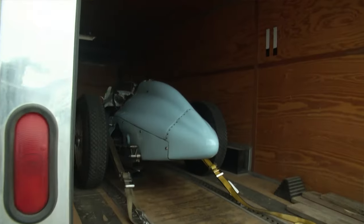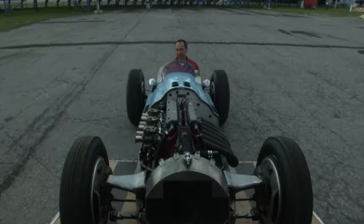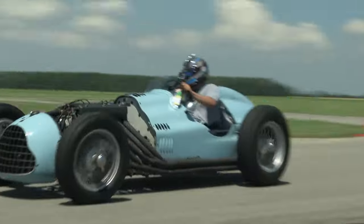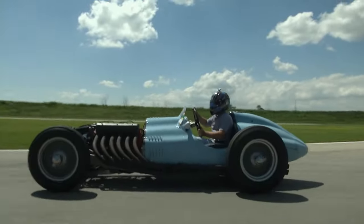A few years ago on the Legendary Motor Car Show, I got to drive what was probably the most unique car I've driven to date: a 1948 Talbot Lago T26C. This car is such a piece of history. The patina on the whole thing is insane — it looks like original paint and really plays the part.